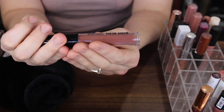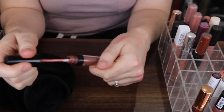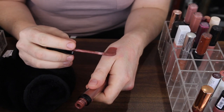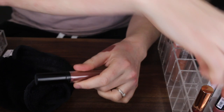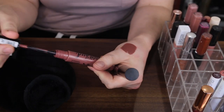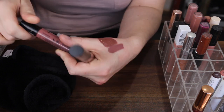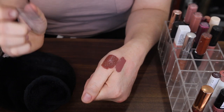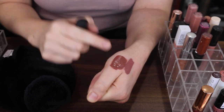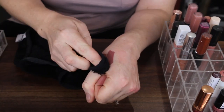Next I have this Chi Chi Creamy Matte Liquid Lipstick. Is Chi Chi even still around? They used to sell it at Target. That's a nice shade — it is quite similar to the other one. These tones just do it for me, honey. But I'm pretty sure I have a Huda Beauty Liquid Lipstick that is similar to this, and I haven't touched that Chi Chi lipstick in years, so it can go.